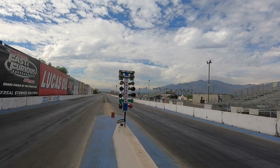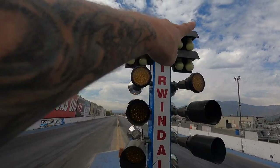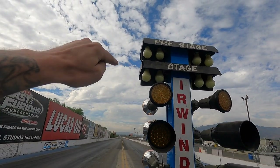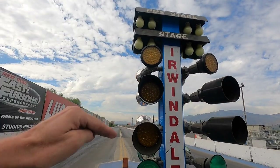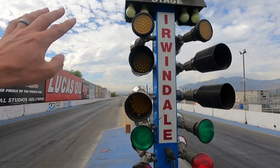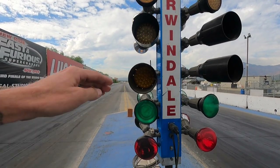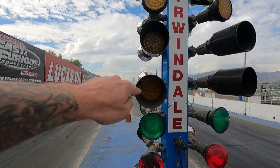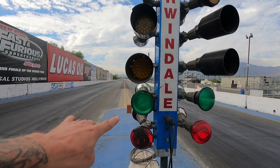This is the Christmas tree. The top bulbs are the staging bulbs — first one means you're close, second means you're staged. All four need to be lit for the lights to drop. It goes yellow, yellow, yellow, then green. A tip: you want to go on the third yellow because of reaction time — let off the brake and by the time it turns green you'll get a good light.